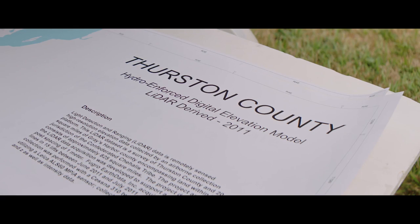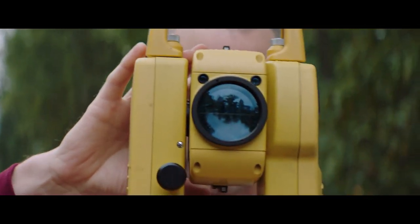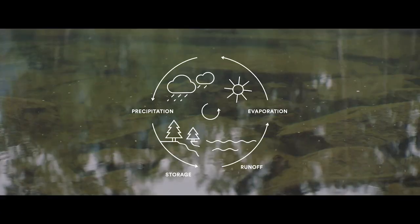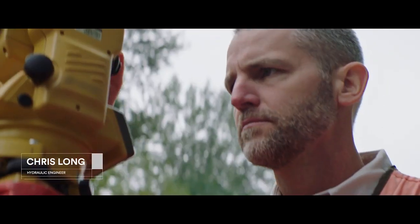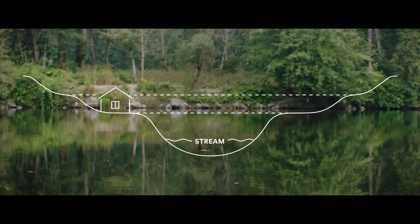This 3D map provides important data for the flood map, but there are also engineers and scientists working on the ground to collect hydrologic and hydraulic data to input and create hydraulic models. Hydrology is the development of how much water is coming through the river, and hydraulic engineering is where is that water going to go and how deep is it going to be?